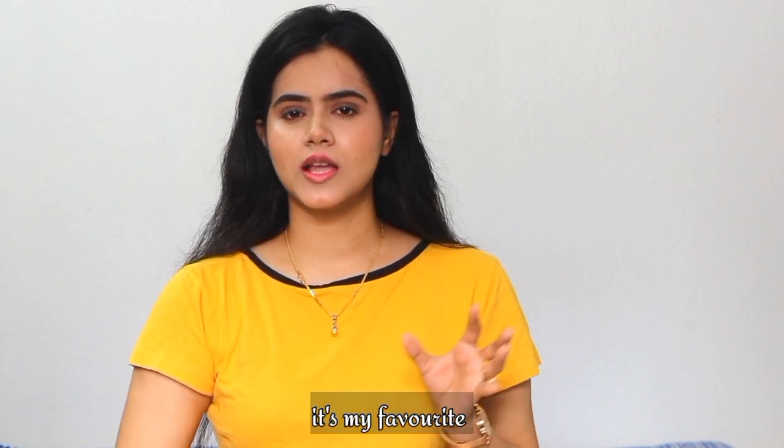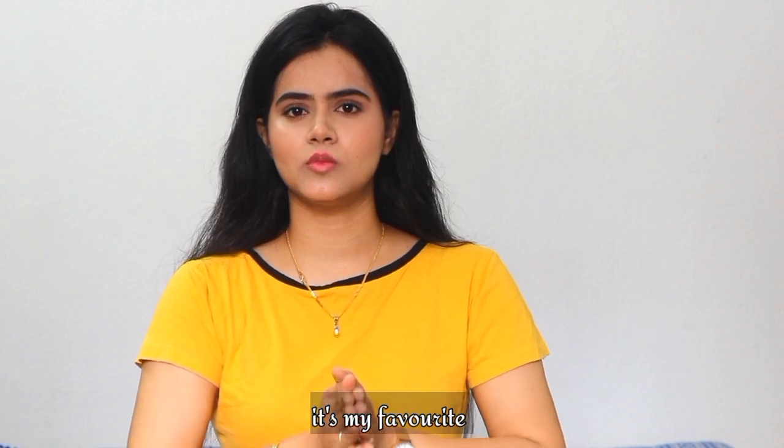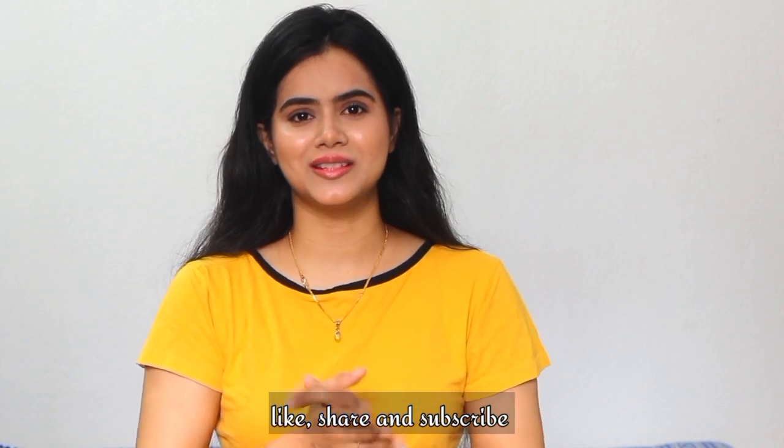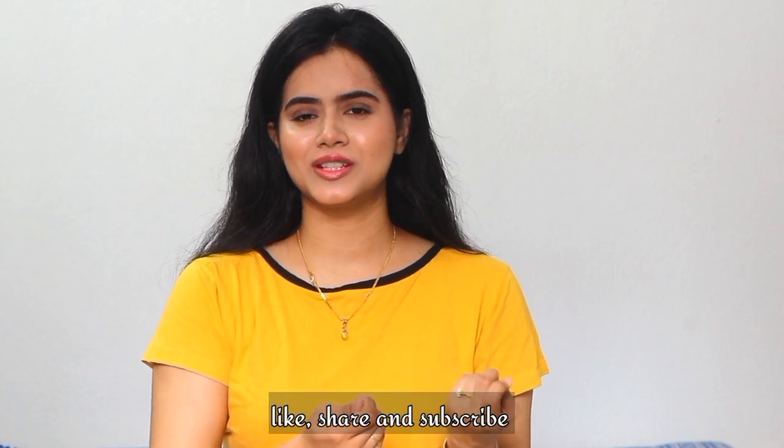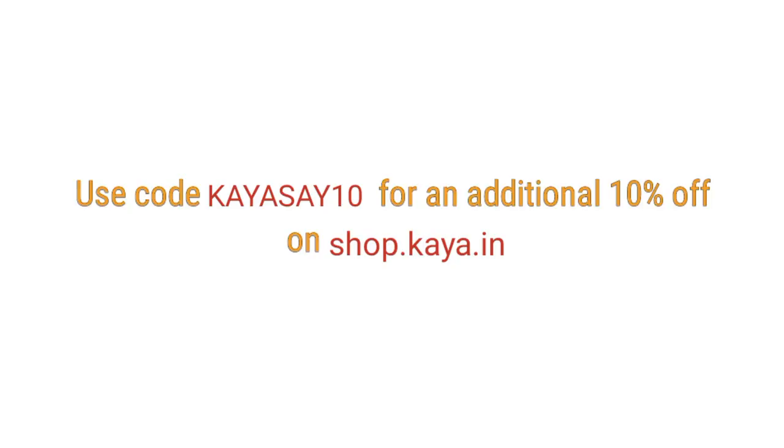I have links in the description box, so check the description box. If you like this video, please like, share, and subscribe to our channel. Stay blessed, stay happy, bye! Also, the Kaya website currently has up to 50% off, and my coupon code will give you an additional 10% discount.